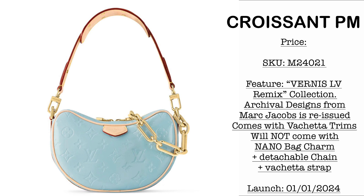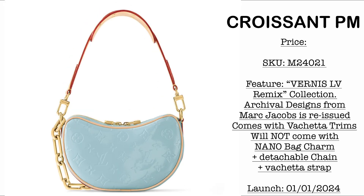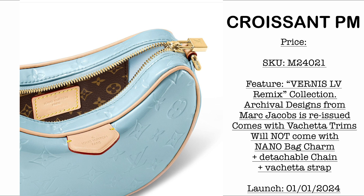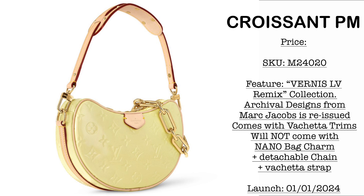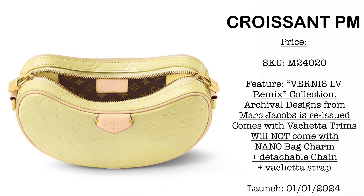Next we have the Croissant PM. This one is smaller than the earlier version — because it is a smaller version, it would no longer come with the nano bag charm. But it would come with a detachable vachetta strap and a gold chain. Of course, some part of the interior would be the classic monogram. It would come in the yellow-green colorway as well, with a fully detachable strap and chunky gold chain. It really is a reissue of the archival design from Marc Jacobs.